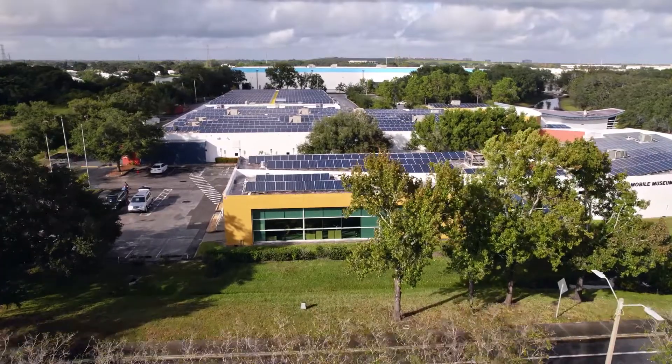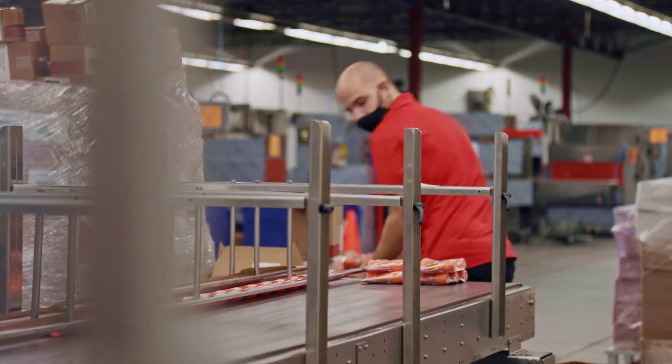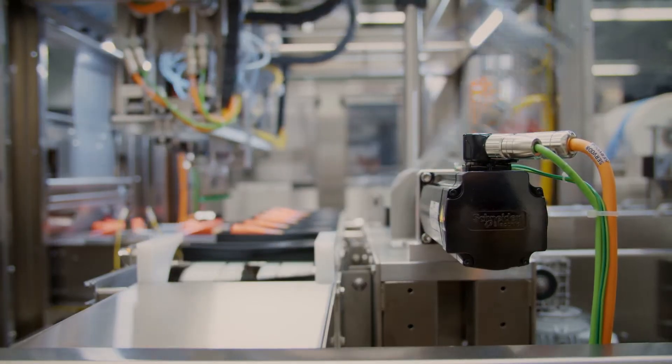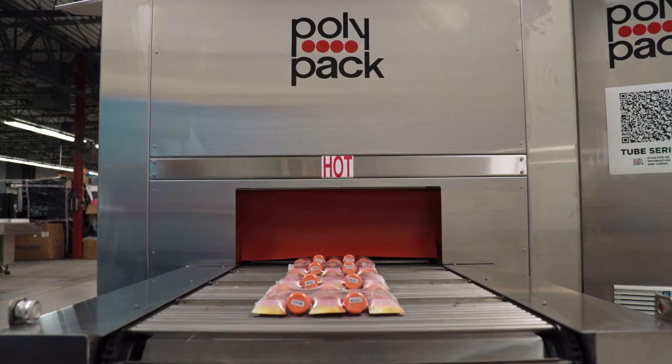Polypack is a packaging equipment manufacturer. We've been in business a little over 60 years, serving customers like Unilever, Procter & Gamble, Johnson & Johnson, and Nestle. We take products from manufacturing — from the food, pharmaceutical, and personal care industries — and we collate that product together, put film around it, or place it into a box.